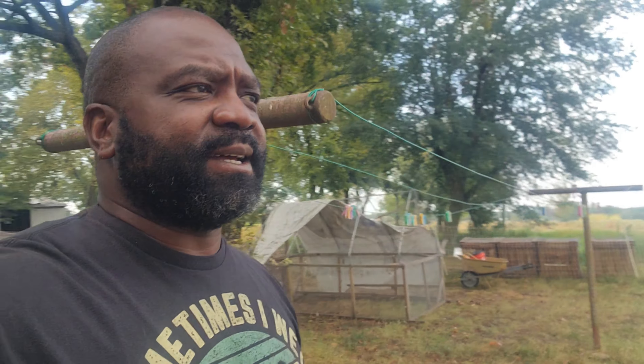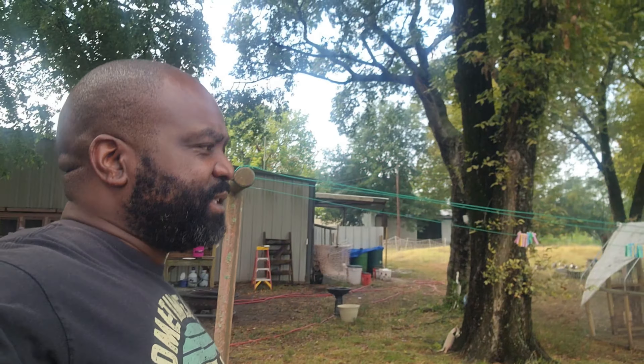We had an unexpected rain last night, so we're going to go check on the birds.